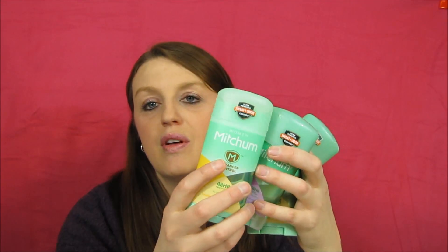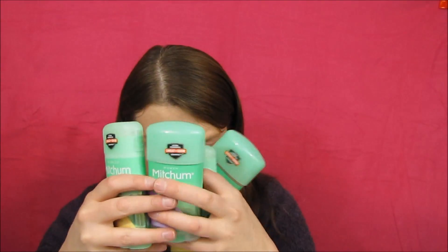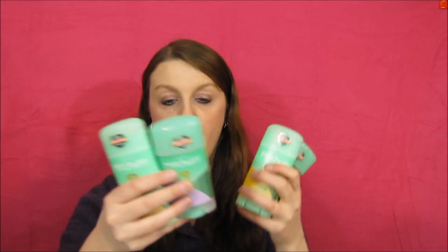The next deal is Mitchum deodorant — I wasn't planning to get this but spotted it while shopping. They're on sale for $2.99, with a two-dollar-off coupon available. If you buy two, you get 2,000 points. So you pay $1.98 for two and get 2,000 points back, making it free. With my discount, it became a 46-cent moneymaker per item — a solid deal.